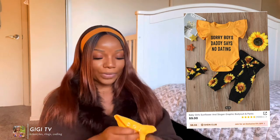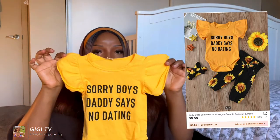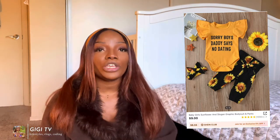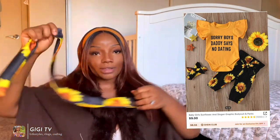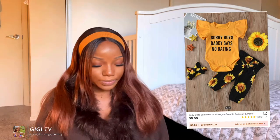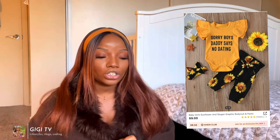This next one is yellow and says 'Sorry boys, daddy says no dating' — and her dad loves this shirt to scare the boys away. It comes with a really cute sunflower jogger. You gotta love Shein — they always put in the extras. They also come in these really cute Shein Kids bags. I love how it says 'Shein Kids' — kind of obsessed with the bag.